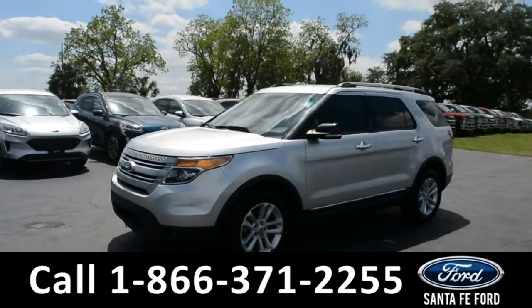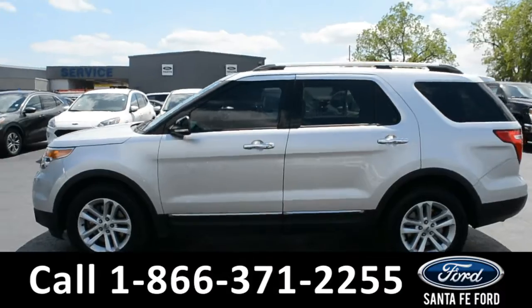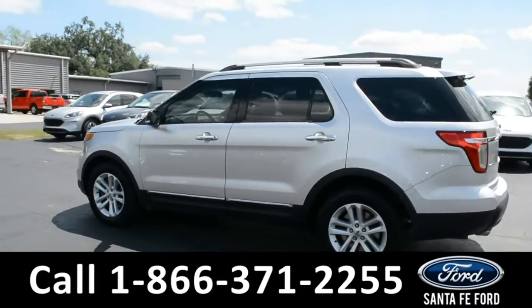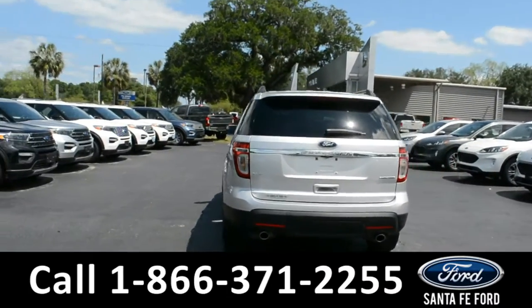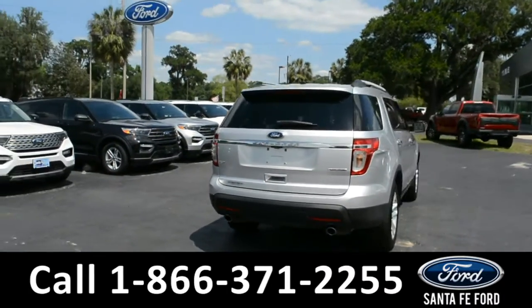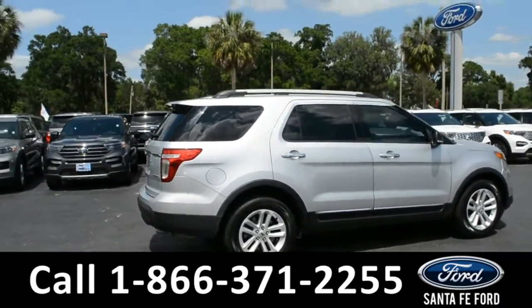This 2015 Ford Explorer has fog lights, alloy wheels, remote keyless entry, tinted windows, keypad door lock, roof rails, and a spoiler. For more information on this specific vehicle or to view this vehicle's CarFax, remember to visit us online at SantaFeFord.com or give us a call at the number below.